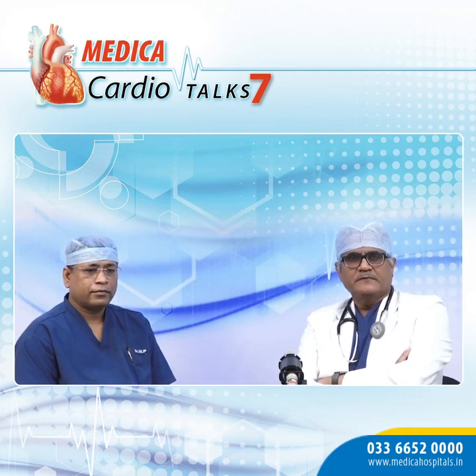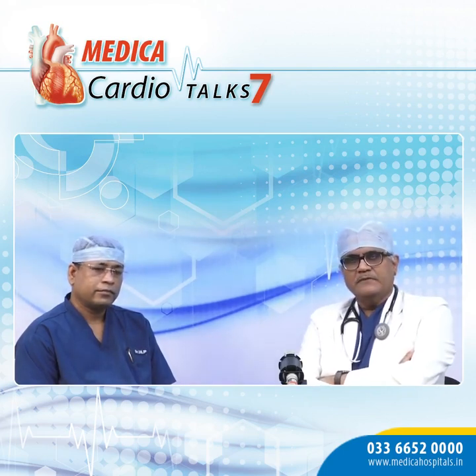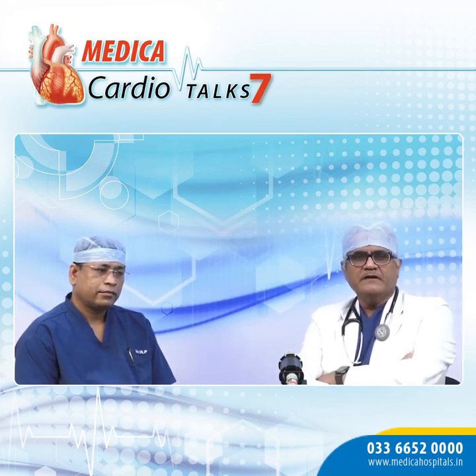Welcome, everyone. Today, once again, we are back with Medica Cardio Talk — this time Medica Cardio Talk 7. I have my colleague Dr. Dilip Kumar with me, and we are going to talk about a new safety device which is very useful and effective for cardiac implantable electronic device procedures.